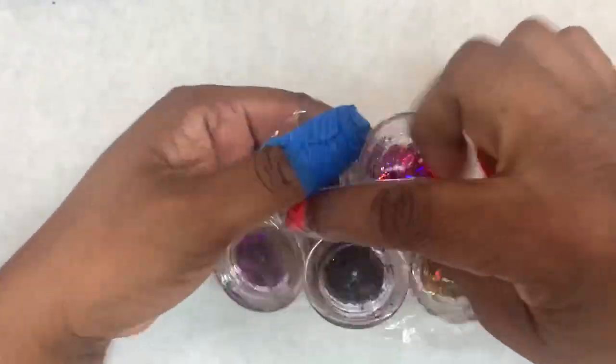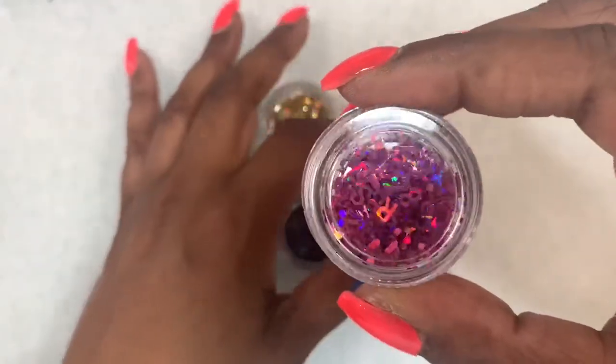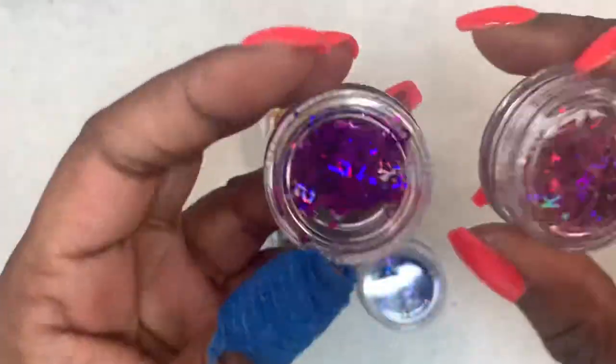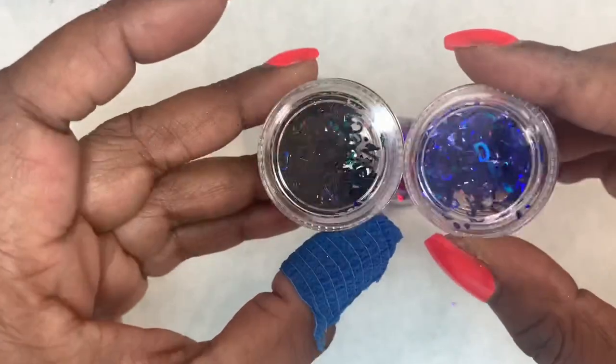I also got these holographic letters. I got them in pink, blue, regular gold, black, and purple. I just thought these would be really cute to play with. I don't really know what I'm going to do exactly, but I just thought these were cute.